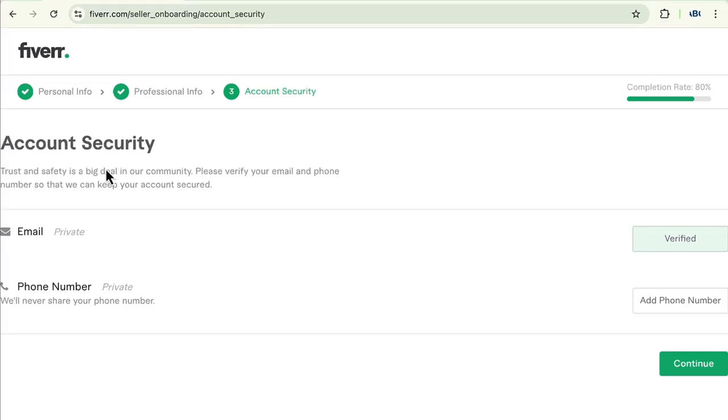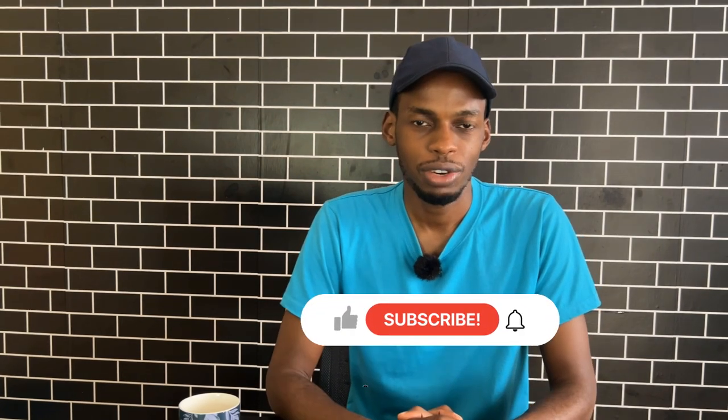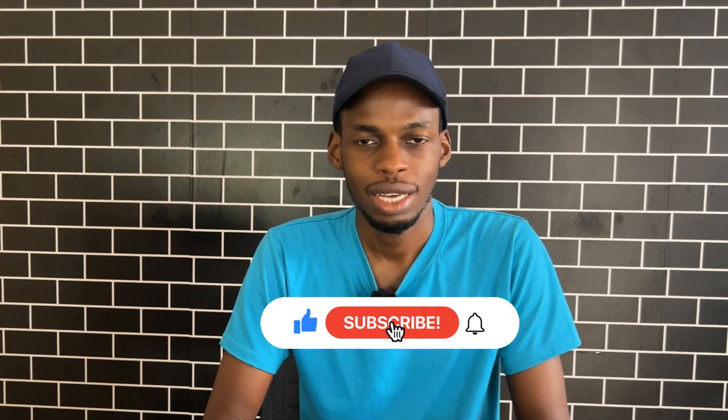Next is security. Here they will ask you for your email and phone number — this is basically to kickstart your business or your freelance career on Fiverr. And that's it for creating your account and setting up your profile on Fiverr. In my next video I'm going to talk about how to create your gig or service package. Thank you for watching until the end — subscribe and hit the notification bell icon. Until next time.